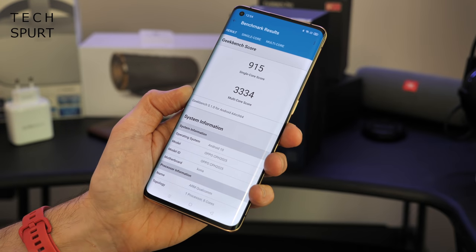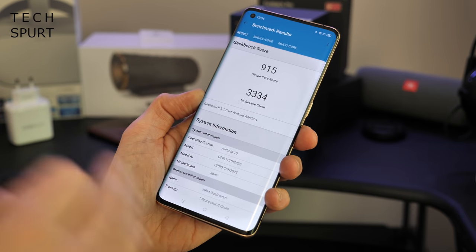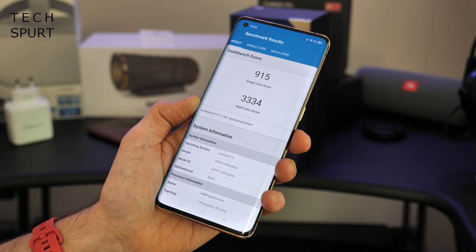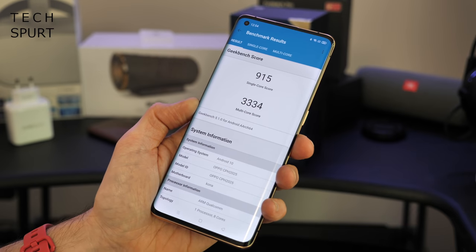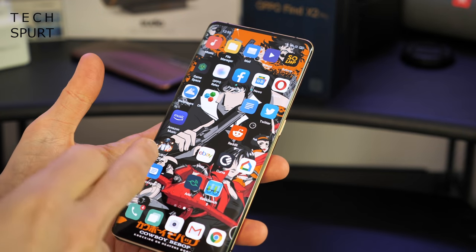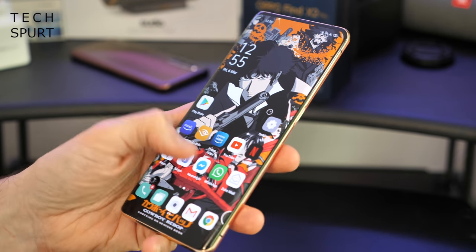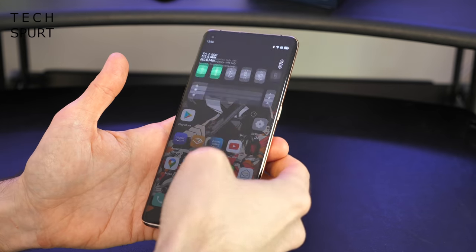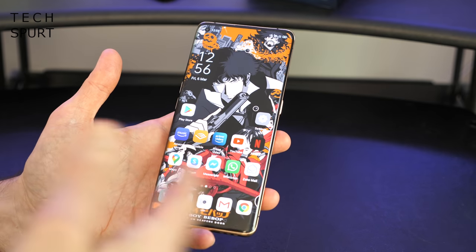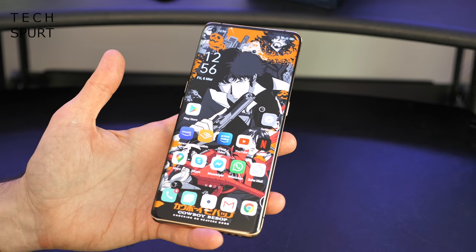Now Oppo has managed to cram inside the Find X2 Pro the latest, most premium platform in any smartphone right now — the Qualcomm Snapdragon 865, backed by 12 gigs of RAM. A quick Geekbench 5 benchmarking score shows basically the same results as when I benchmarked the 865 at Qualcomm's big launch in December, helped along by DDR5 RAM for faster read-write speeds and more power efficiency. You do of course get full 5G connectivity stuffed inside the Find X2 Pro as well as Wi-Fi 6, so once Wi-Fi 6 starts properly rolling out you should find a nice strong and more stable connection.